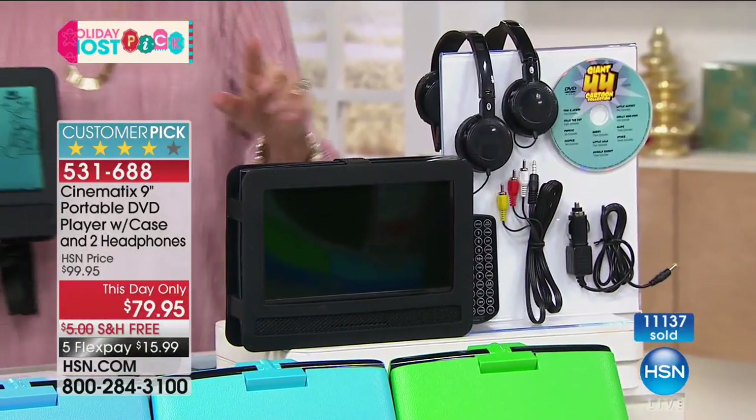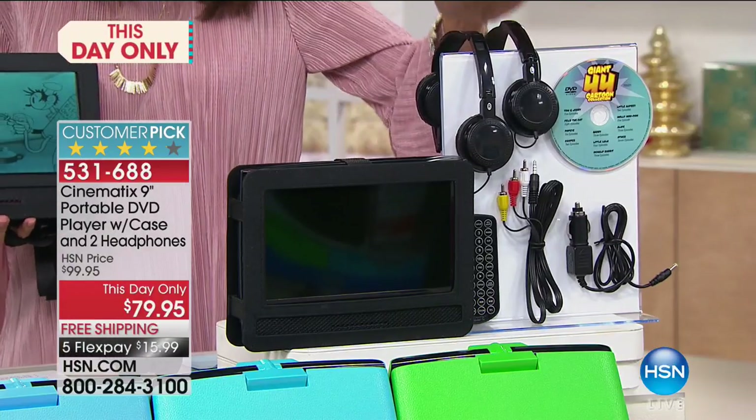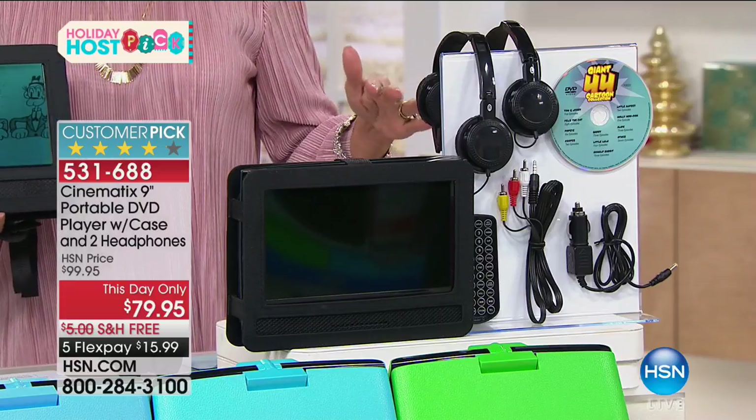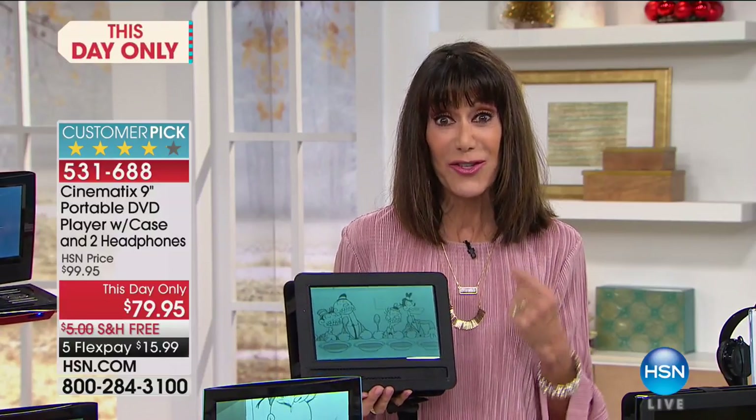The headrest also doubles as a carry case. When you buy DVD players separately, you pay separately for the case, the head mount, and the earphones — but here you get two sets of headphones included. It's the lowest price we've ever had, shipped free, with five flex pay. If you've ever been in a car with children when the battery died, or on a plane or bus, you'd do anything for extended battery life.